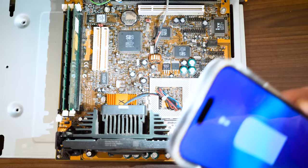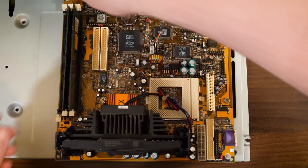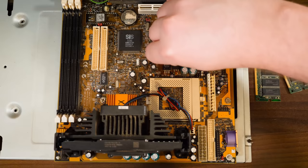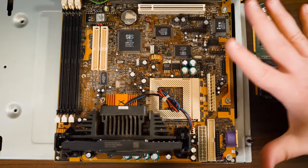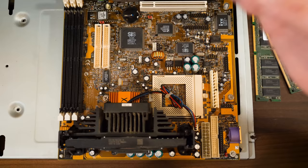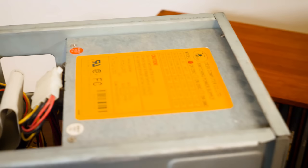Thankfully all the capacitors are looking pretty good in terms of shape and lack of leakage - of course that doesn't mean anything necessarily, but hopefully they'll be okay for at least some testing. We have some mismatched sticks of PC100 SDRAM: 64 megs and 256 megs, so we've got 320 total. A little more interesting than I thought it would be - hope it works. I'm definitely gonna get it all cleaned up, replace that battery, and we'll do a quick test. And of course test the power supply too. Maybe Deer Computer power is really good - runs like a deer and it's still going after all this time.